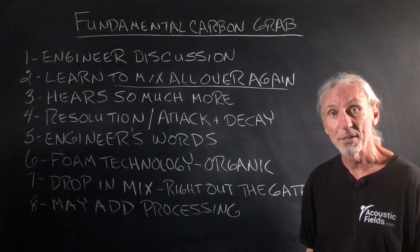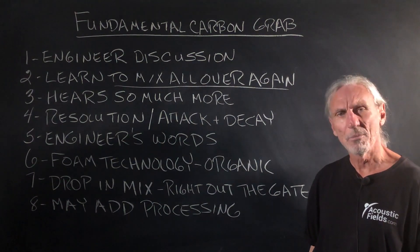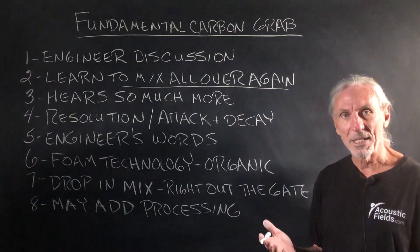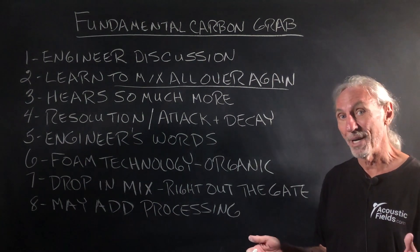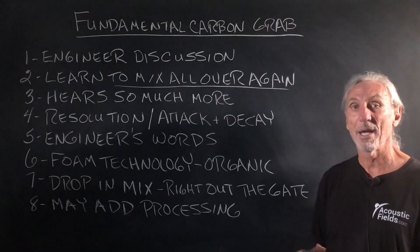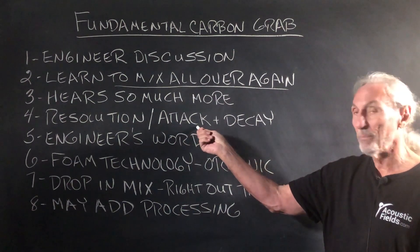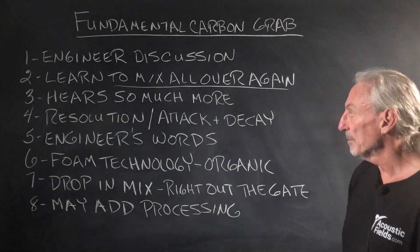He said, 'I have to learn how to mix the low end all over again.' And I asked why, and he said, 'I hear more. I hear more definition, more detail, more fundamental strike, more harmonic tail. I just hear more. So if I hear more, I have to allow for that in the mix.' More resolution, better attack and decay rates — all things that are important for low frequency management.